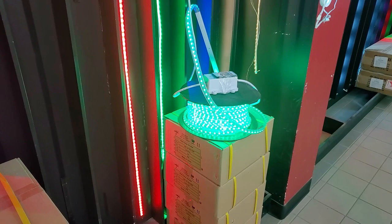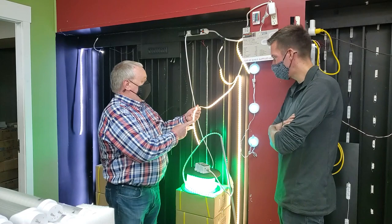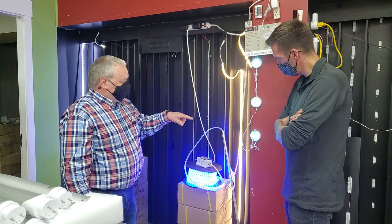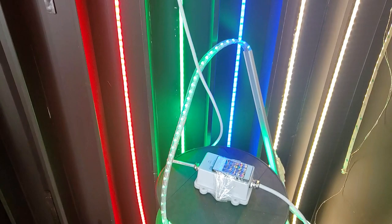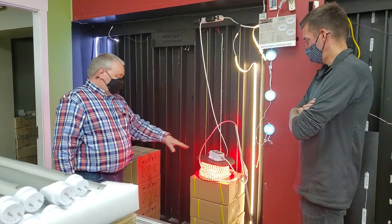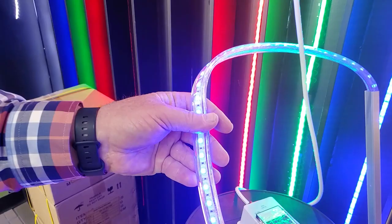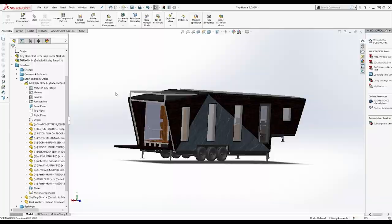A problem we used to have with LED strips like this — a 12-volt DC strip — is that by the time you got into the 30 to 40-foot lengths, towards the end you'd start to see it go dim. These are 110-volt commercial grade. We carry them in 25-meter and 50-meter rolls — that's 165 feet uninterrupted. You just plug it in, turn it on, and away you go. One roll would do the whole undercarriage.